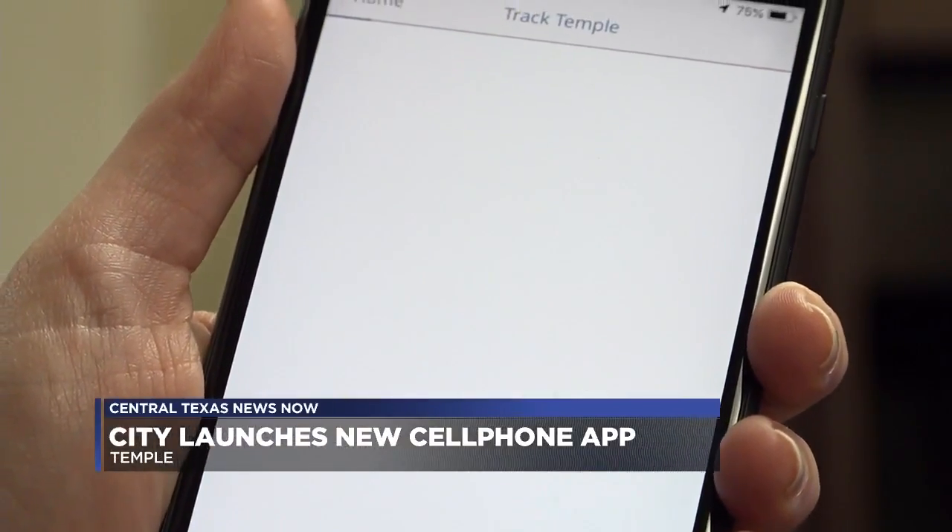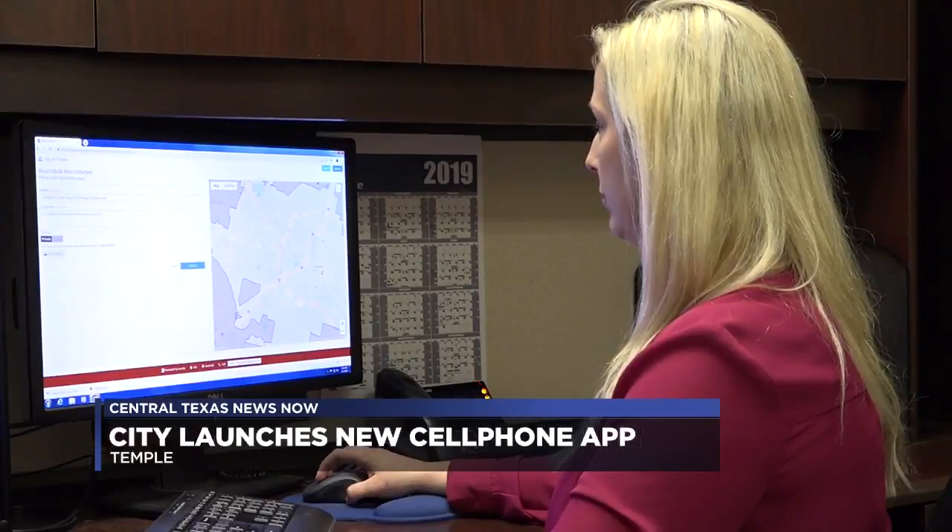And get the answers to questions they would normally have to wait a while for. Not only can you submit service requests on the app, but you can also pay your utility bill at the touch of a button. You can look at interactive city maps, or you can access our community calendar to get access to our city events.